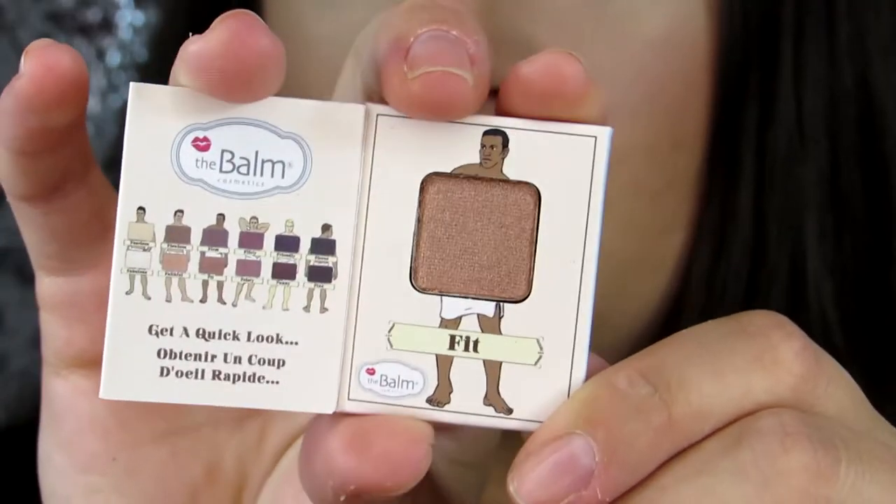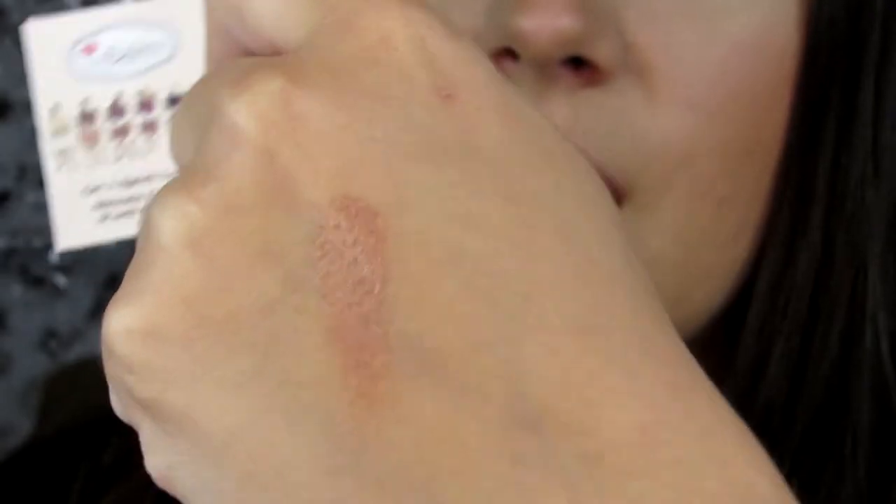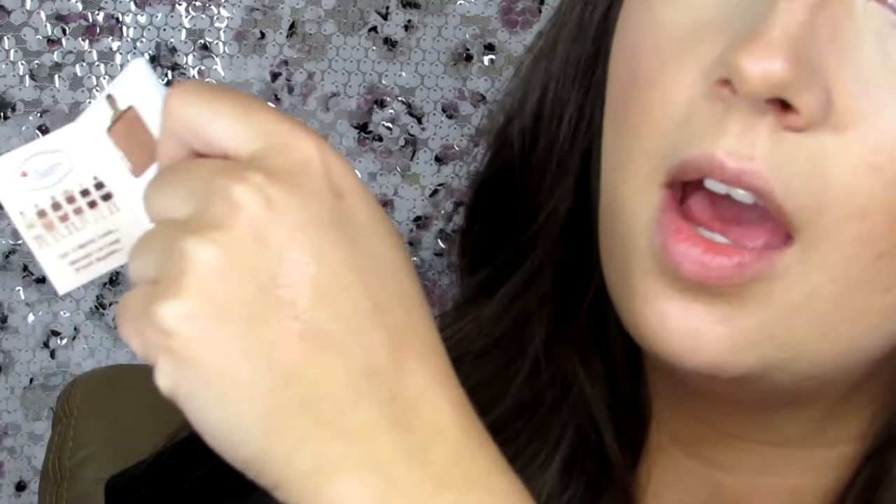The first item out of the bag is the Mini Nude Eyeshadow, Nude Dude from the Balm, in the shade Fit. Very natural looking — it's got a shimmer to it, almost a coppery golden sort of shade. It catches the light really nicely. It's a decent size, just a little square. I like the products I've tried from the Balm. I have their Sexy Mama Translucent Powder as well as the Bahama Mama Perfect for Contouring Bronzing Powder right on my vanity.